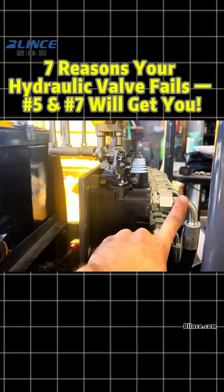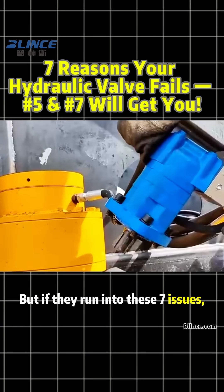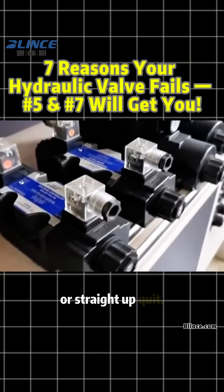In any hydraulic system, check valves and directional valves are the traffic cops, but if they run into these seven issues, your cylinders and motors will crawl or straight up quit.